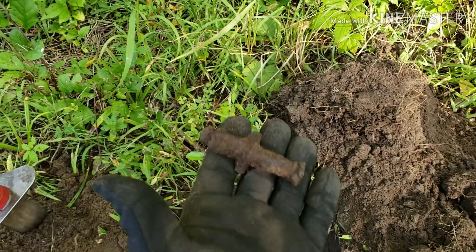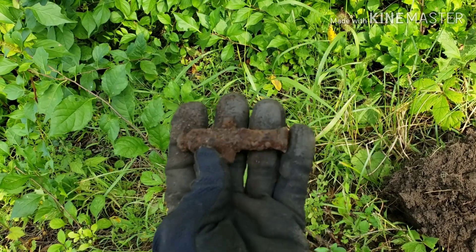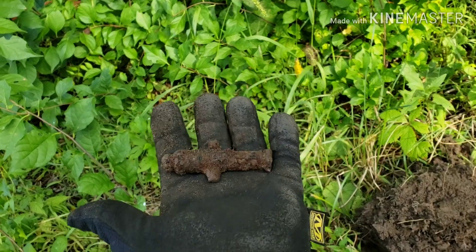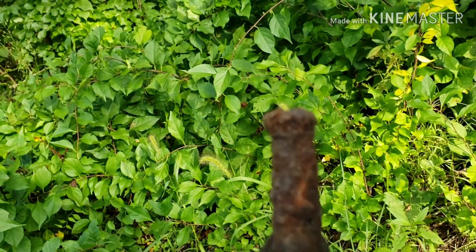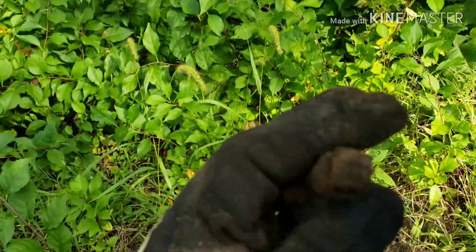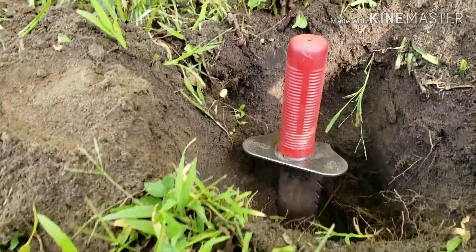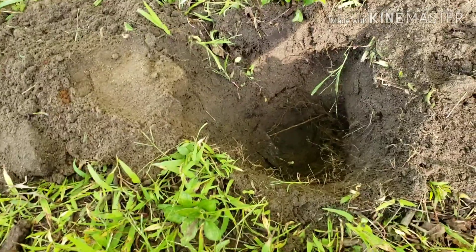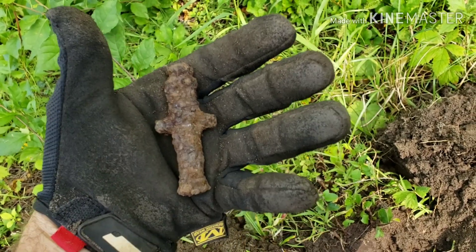I just dug something really neat. I even put the leash in the end to make sure it had a hole in it. I'm guessing that's a little cannon, maybe a kid's toy. I'm not sure — you can see some detail on it, and it was deep too. I have to find some info on that.